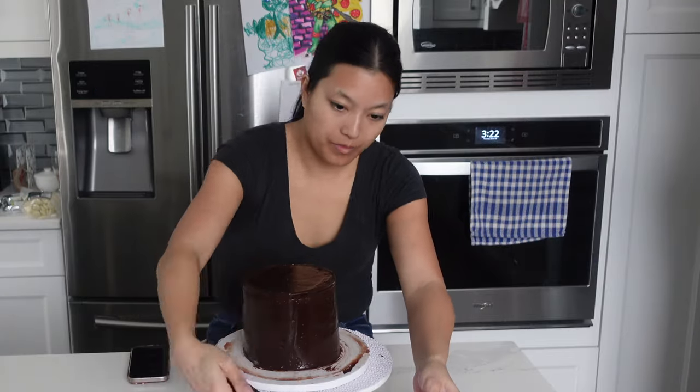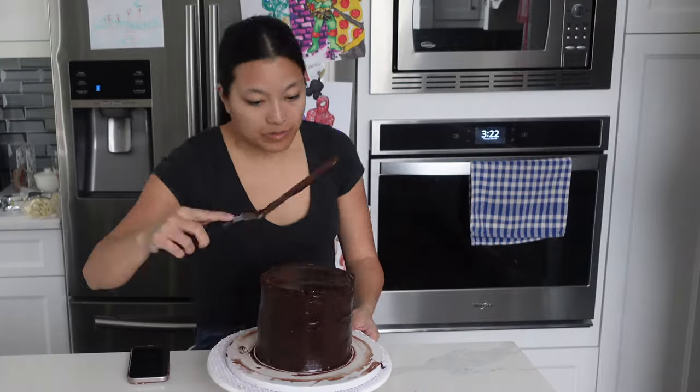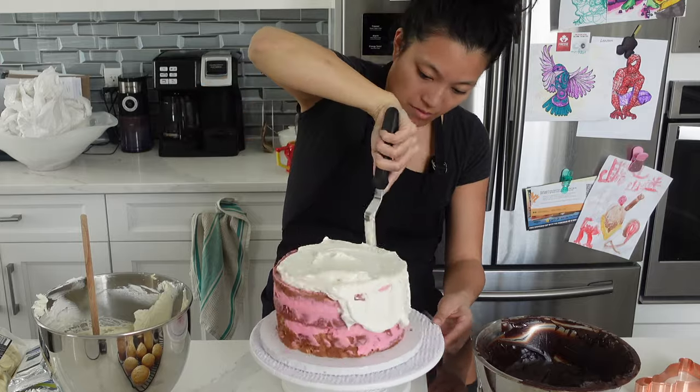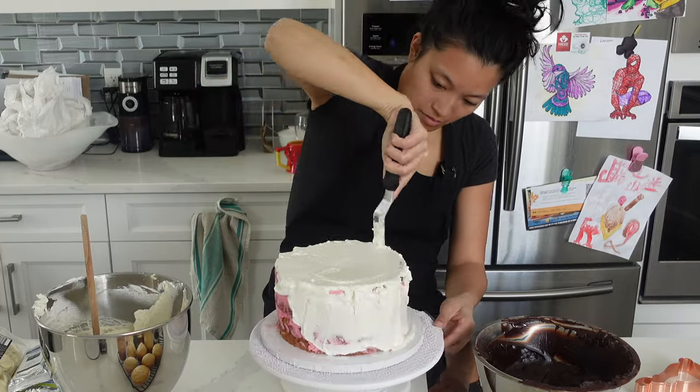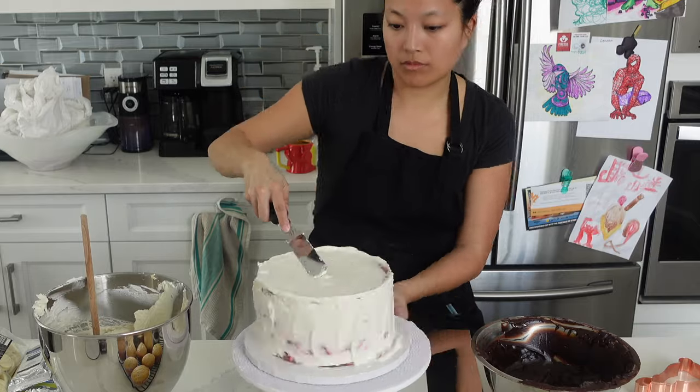My ganache was also doing that little slidey annoying thing. Sometimes this happens if I use Couverture instead of just chocolate chips. Couverture, although it has such a wonderful taste and can do so many great things, does take a really, really long time to solidify back up. So just a little tip for you.